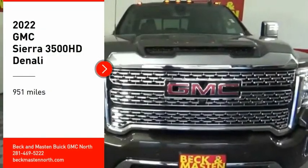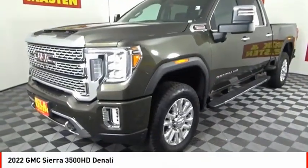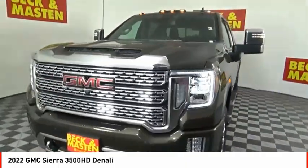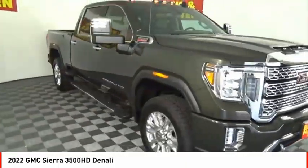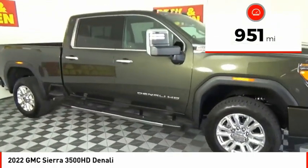Come test drive the 2022 Sierra 3500 HD — epic power at a not-so-epic price. This vehicle has less than 1,000 miles.